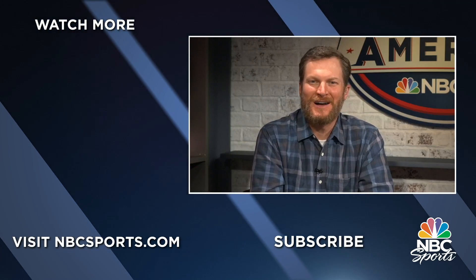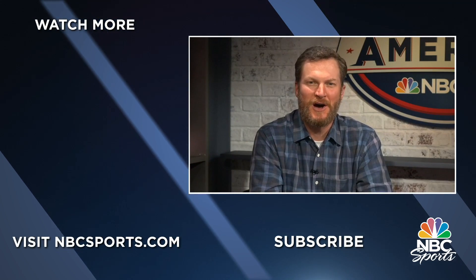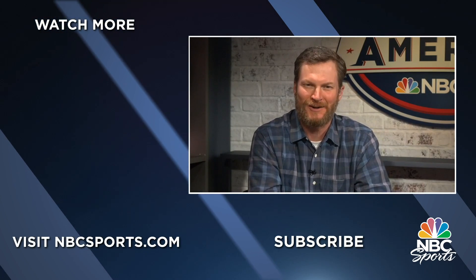Hey motorsports fans, thanks for watching. Make sure you hit subscribe before you go for all the latest news and highlights across motorsports.